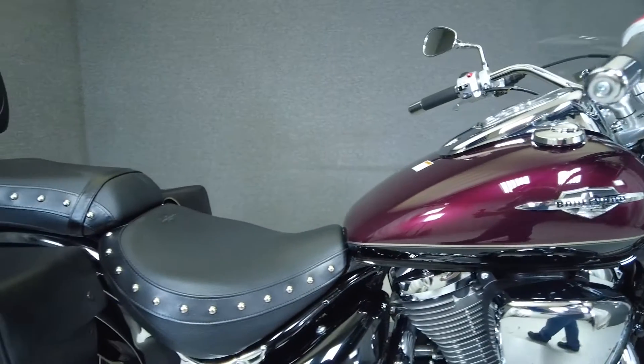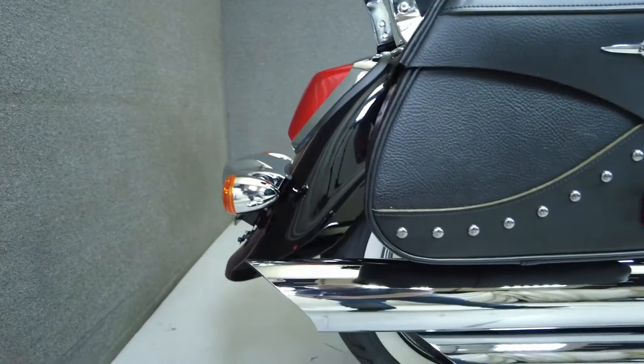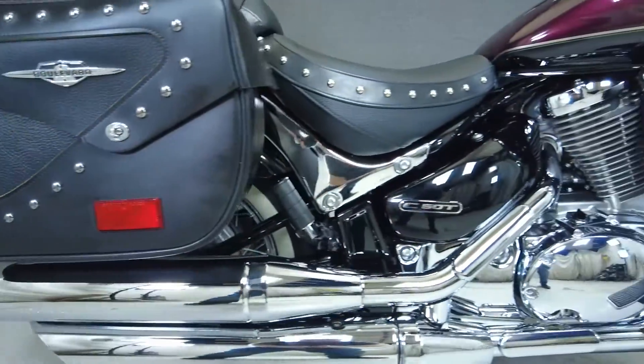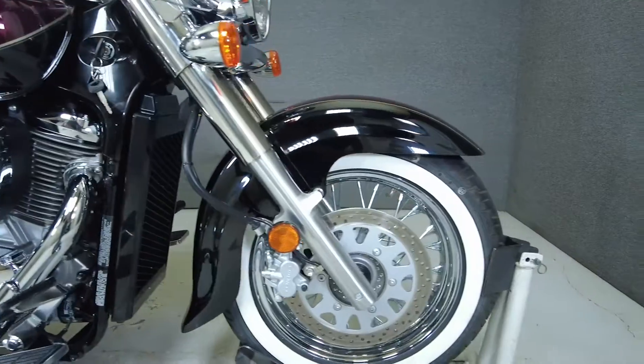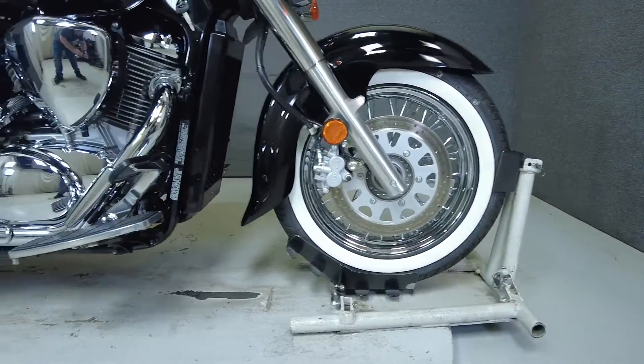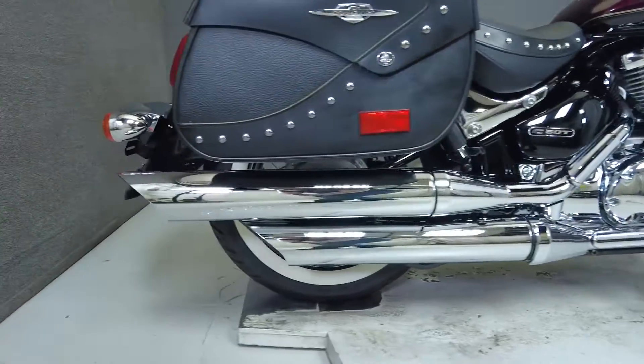The Boulevard is reminiscent of classic cruisers, but sports thoroughly modern power with its 805cc fuel-injected V-twin engine, putting 53 horsepower and 50 foot-pounds of torque through a five-speed transmission. It has a lower seat height of 27.6 inches and weighs in at 644 pounds, making it a good option for a wider range of riders.